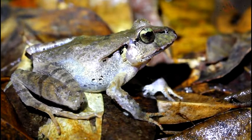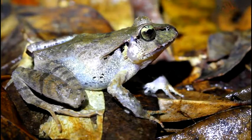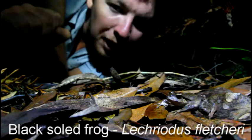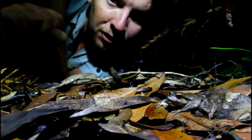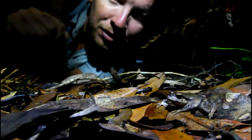Sitting on the leaf litter in the middle of the track was a remarkable species of frog I'd always wanted to see. This frog here is a black-soled or sandpaper frog. True to the name, their skin is rough like sandpaper, but it's also very toxic. The very fact this one has made it to adulthood means it's got a very dark little secret indeed.